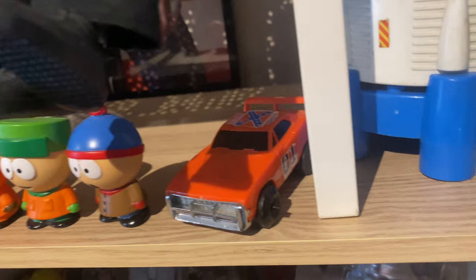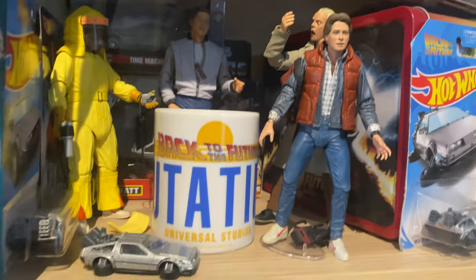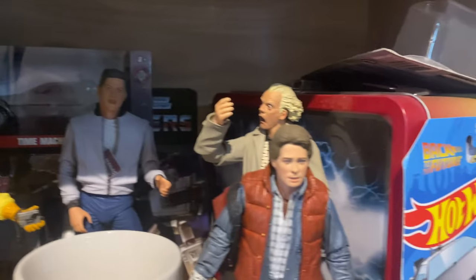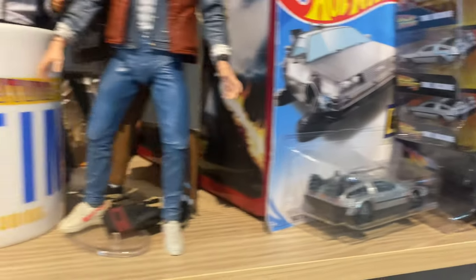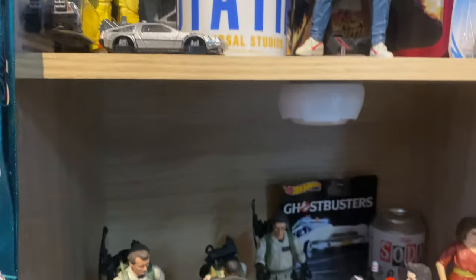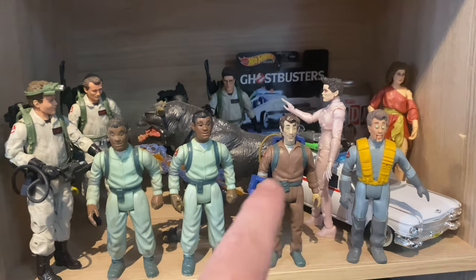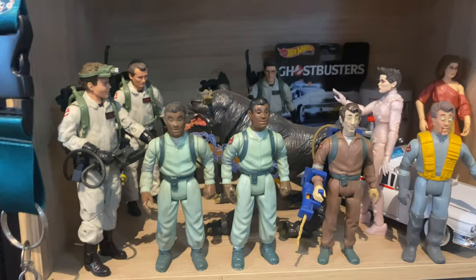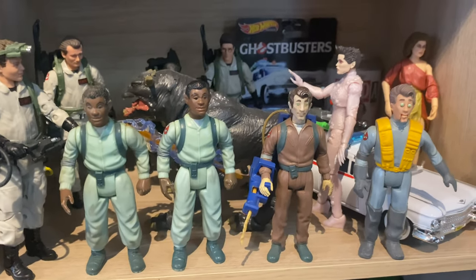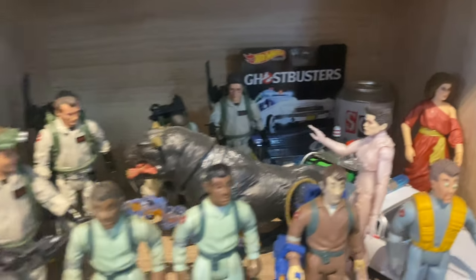We've got a bit of Southback and a bit of General Ley down here. We've got the Back to the Future shelf — lots of little bits in there. I would like to expand it, but there are a few bits I don't need. We've got the Ghostbusters shelf — I've added some vintage now and I'm going to start collecting the vintage. I might make a Kenner shelf, or just expand the Ghostbuster shelf.